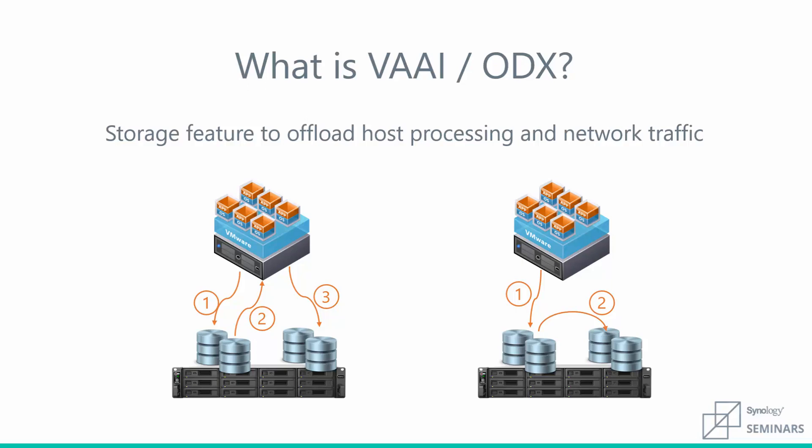In the past, moving data between LUNs required sending it from the NAS through the hypervisor back down to the NAS, causing network congestion. VAI and ODX are features that allow the storage array to offload host processing and network traffic by moving data between LUNs without requiring that data to pass through the host. With hardware-assisted locking, creating multiple VMs is up to 9 times faster, block zeroing is up to 140 times faster, and copying a full virtual machine is over 30 times faster.